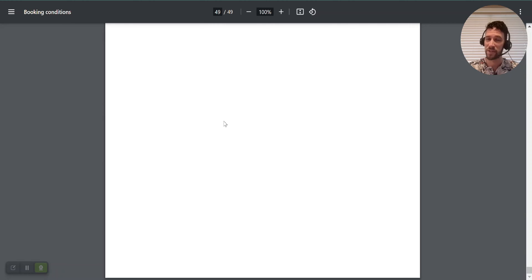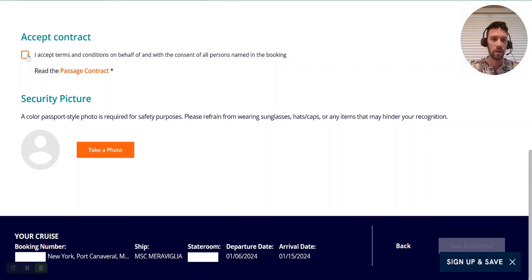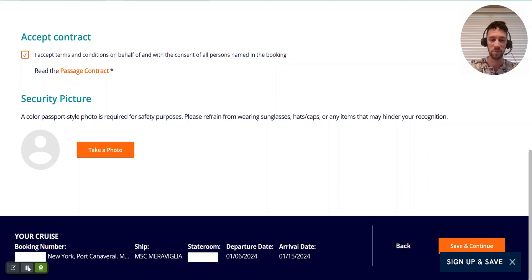That was a long read! Let's head back to the booking site and finish this process. I've come to the end of the contract, so I can now click 'I accept the contract.' Next, it's going to ask for a color passport-style photo required for safety purposes. They want us to refrain from wearing sunglasses, hats, caps, or any other items that may hinder recognition. I'm going to go ahead and remove these, pause the video, and take this photo. And we're back — you can see my photo down in the lower left corner.